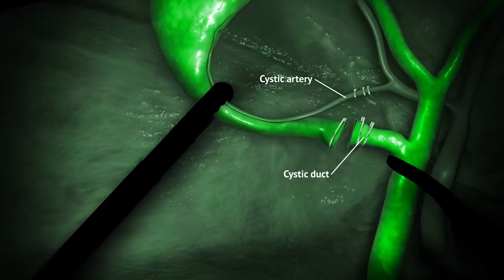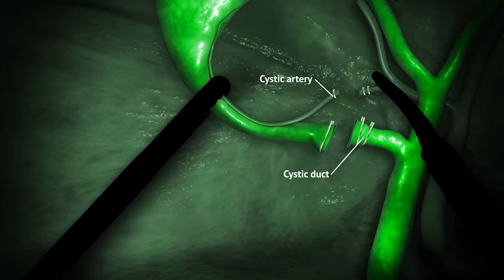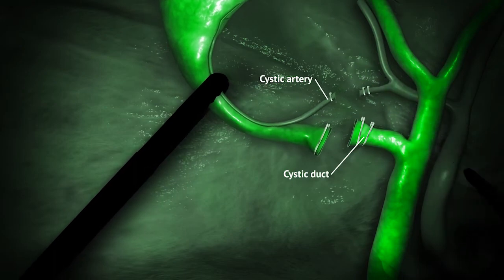The use of ICG fluorescence helps the surgeon to clearly visualize each patient's biliary anatomy, resulting in improved outcomes.